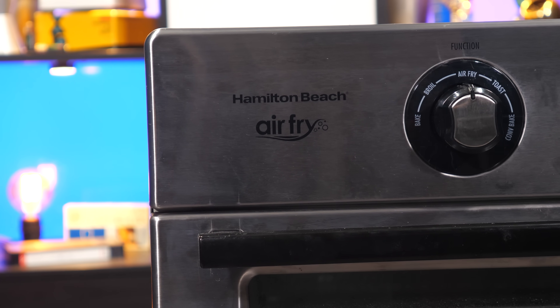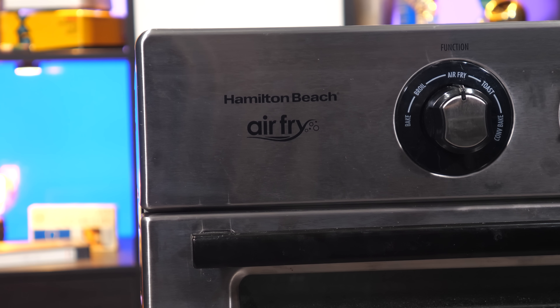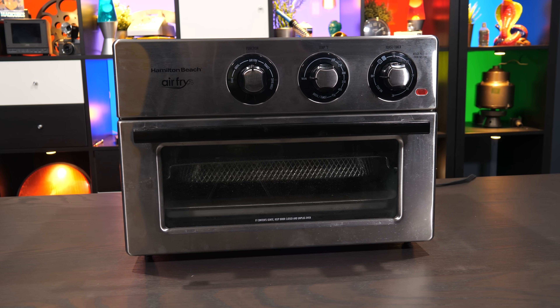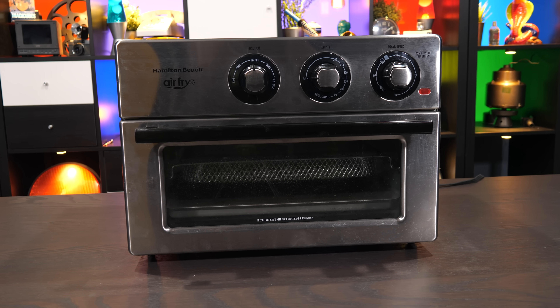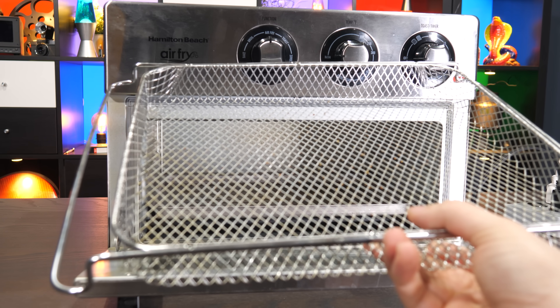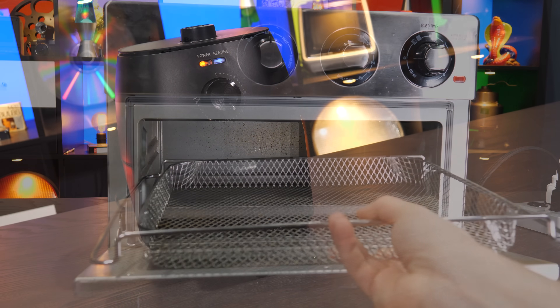But remember how I said air fryer is a meaningless term? So this toaster oven is also an air fryer — look, it says 'air fry'! Now, those of you who know what a toaster oven looks like might be thinking this looks an awful lot like a toaster oven, and yep, it is! But it's got a great big fan at the top of the oven, and it came with a basket which you can put foods in to air fry.